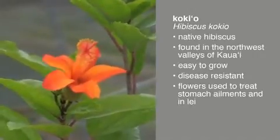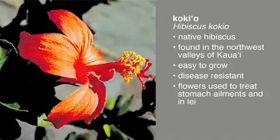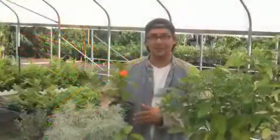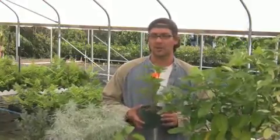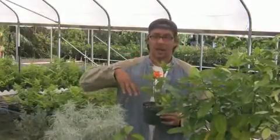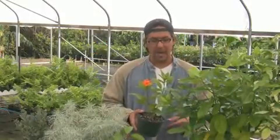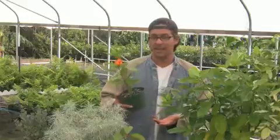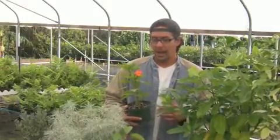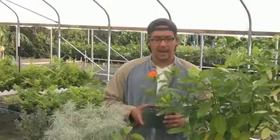All of our native hibiscus are really easy to grow, and a lot of them are resistant to some of the diseases that many hybrid hibiscus get, like those little gall bumps. There's really no reason why people shouldn't be growing native hibiscus instead of these hybrid non-native ones — many of which are brought in from other parts of the world and could potentially hybridize with our native species, diluting the genetic integrity of our native plants. It would be valuable for homeowners and for wild plant populations. In Hawaiian culture, these flowers were eaten and used to treat certain stomach ailments.